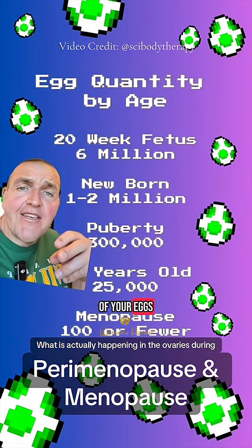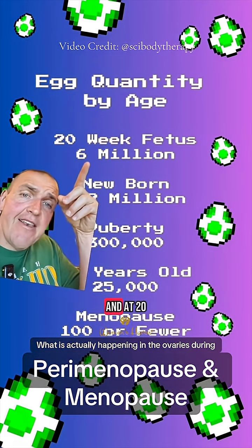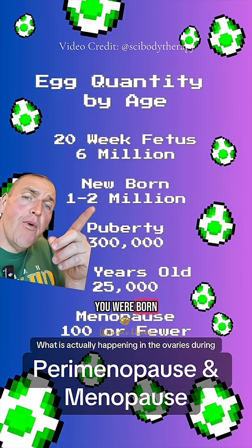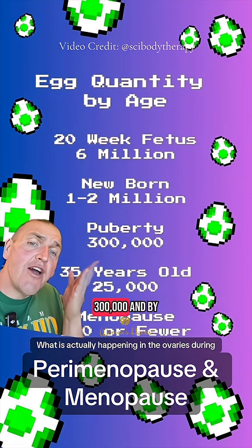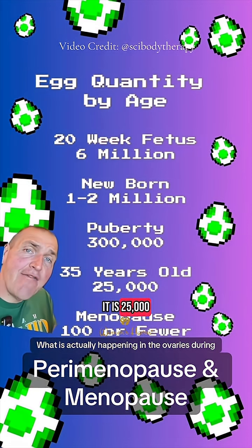For instance, all of your eggs developed in utero — they were present inside your mom — and at 20 weeks, you had 6 million of them. By the time you were born, it was down to 1 to 2 million. By the time you hit puberty, it's declined to 300,000, and by the time you're 35, it is 25,000 or less.